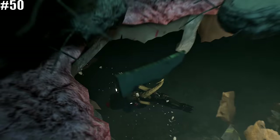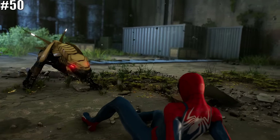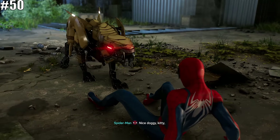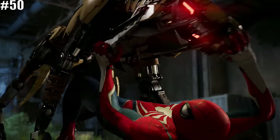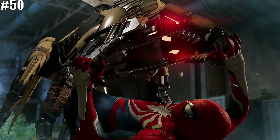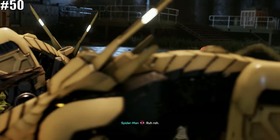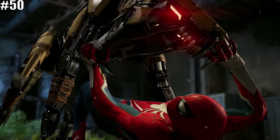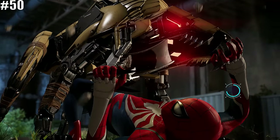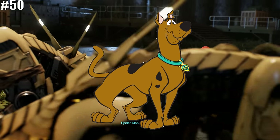The next Easter egg should speak for itself — the game plays a recognizable sound. That little 'ruh-roh,' from Spider-Man is obviously a reference to the legendary Scooby-Doo.